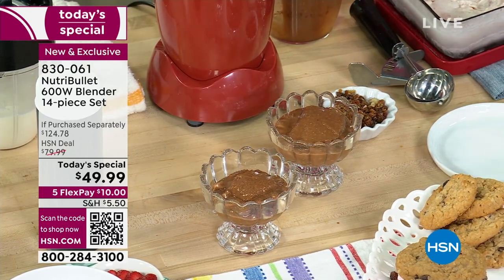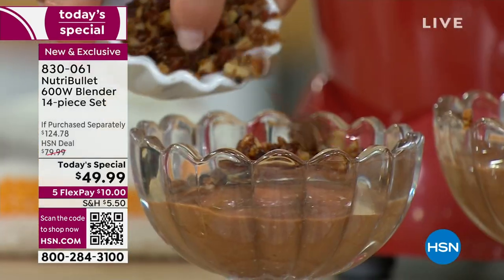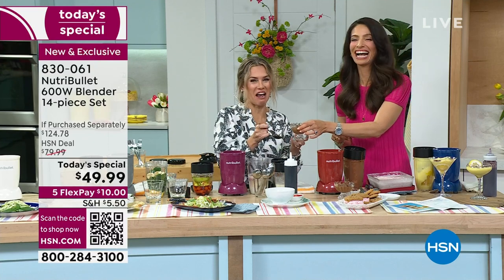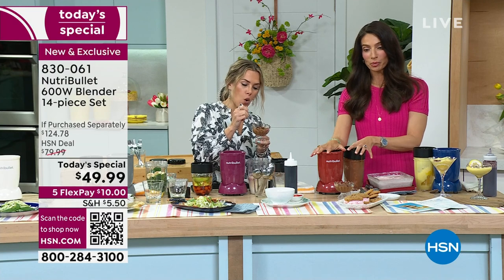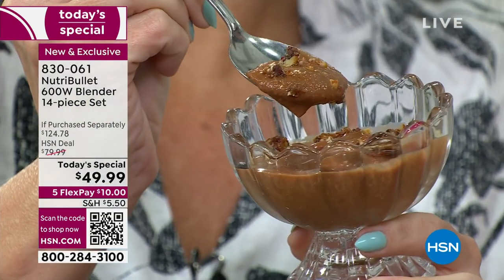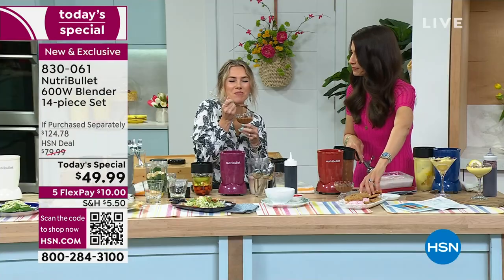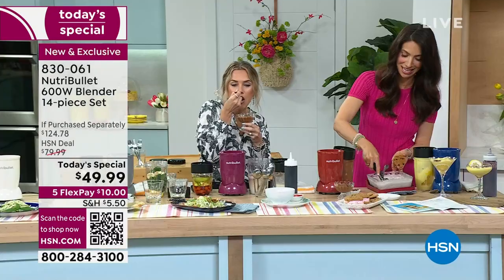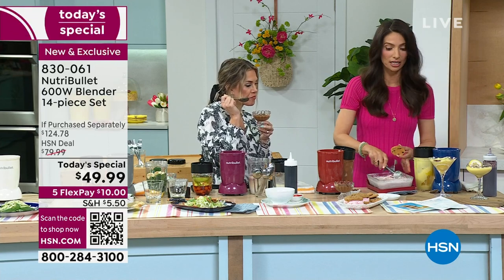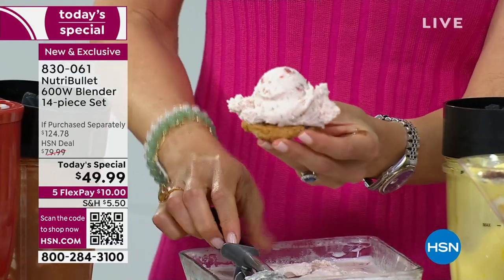Nutribullet is the leader when it comes to this type of technology. I love that you're getting three different cups — if your family wants chocolate, strawberry, or pistachio, you have three cups to make three different ice creams. This is actually in the recipe guide. You put it in the freezer and it firms up just like any other ice cream would — you can have it soft serve or firm like regular ice cream. And then these no-bake oat cookies are also in the recipe guide, which comes with your configuration.